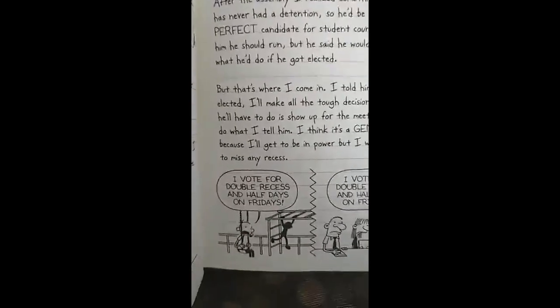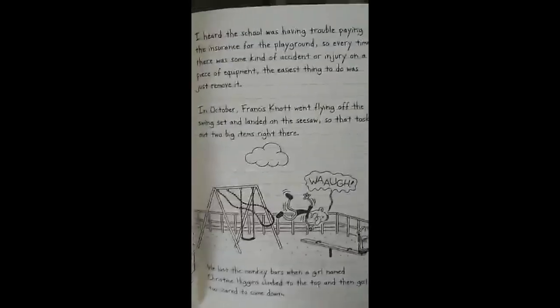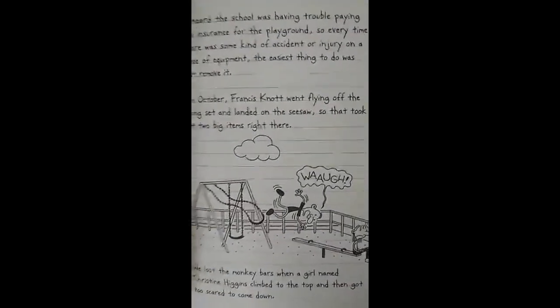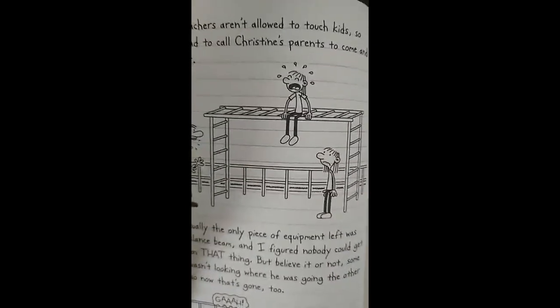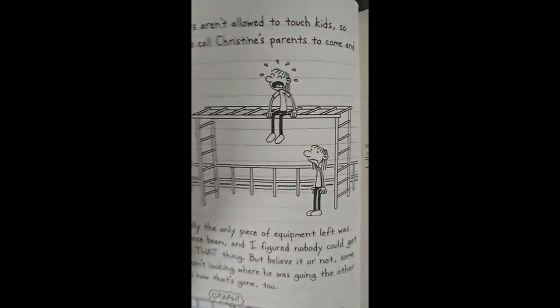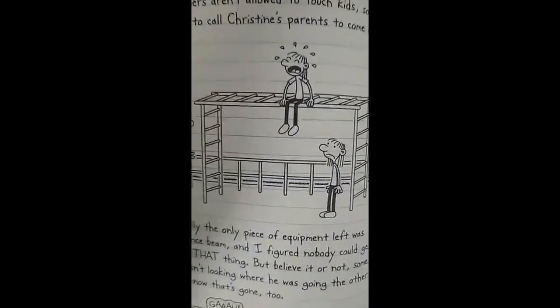Lastly, on page 79, Greg is seen on the swing set at his school, and we can see that someone else is also on the monkey bars. Yet in Diary of a Wimpy Kid: Cabin Fever, those items were removed. This was because people were getting injured playing on the swings and on the monkey bars, and so the school just said it would be cheaper to get rid of them entirely.